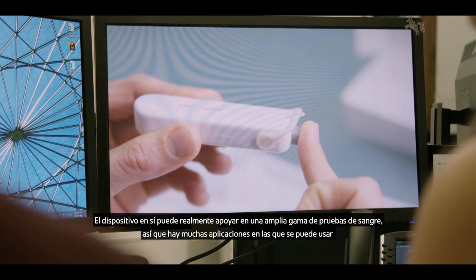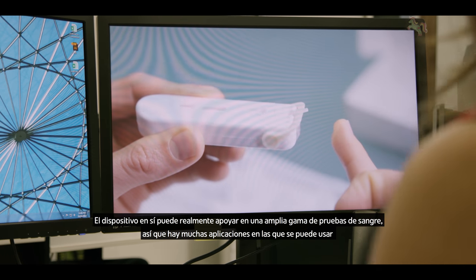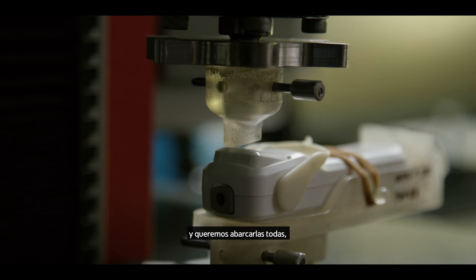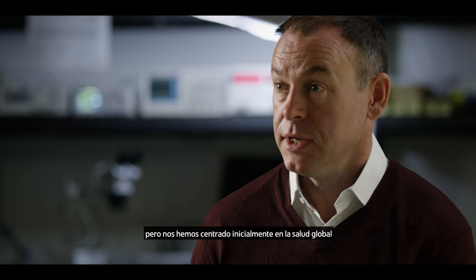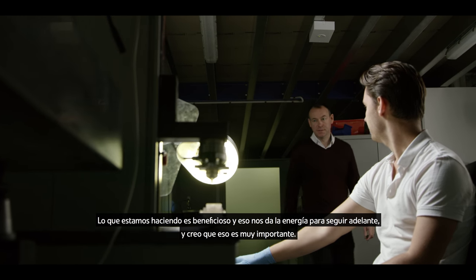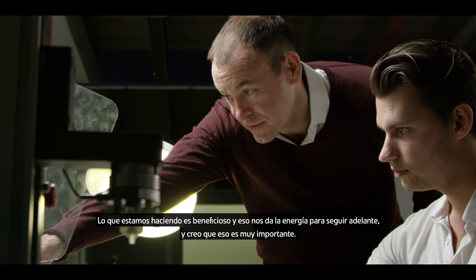The device itself can really support a wide range of blood-based testing, so there are many applications that we can bring onto the platform. We're looking to do as many as we can, but we have focused initially on global health. What we're doing matters, and I think that gives us the energy to keep going.